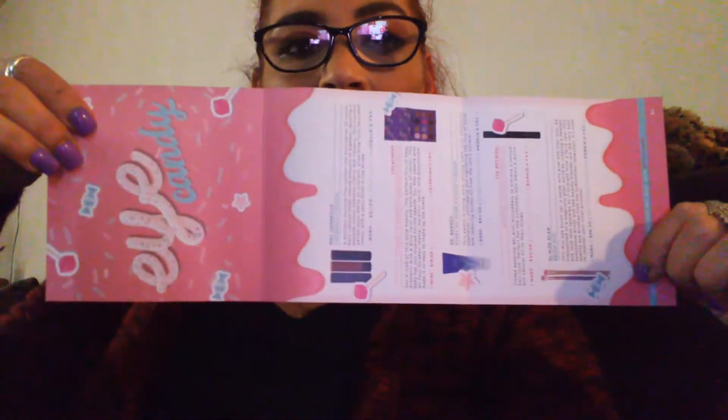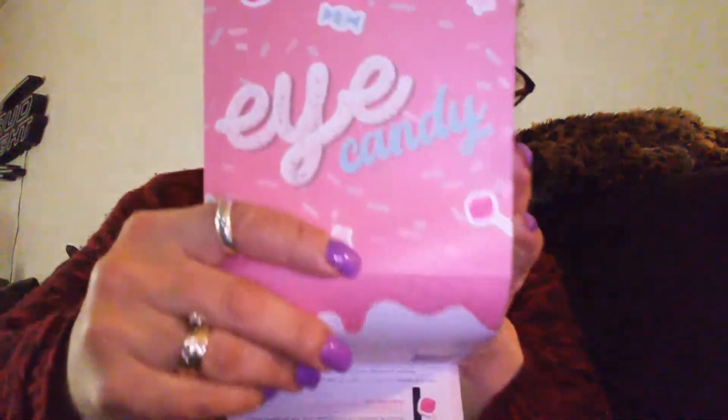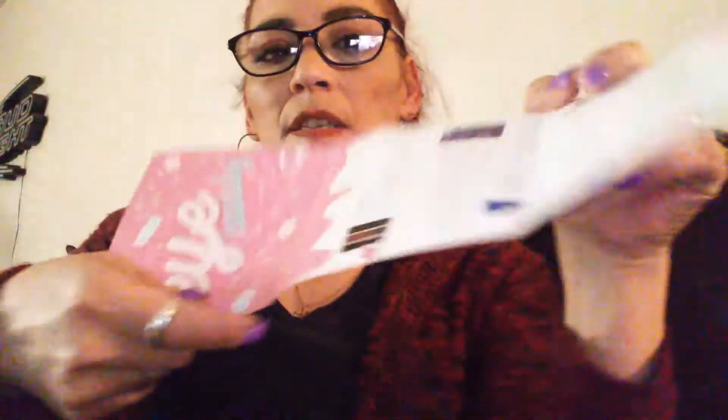The Ipsy offers 10% off and the theme is Eye Candy. This is the card — they're going to tell you what you got in here, which I guess is different. So it's Eye Candy. On the other side it lists the items in the box and tells you what they're worth. BoxyCharm is $21 a month.